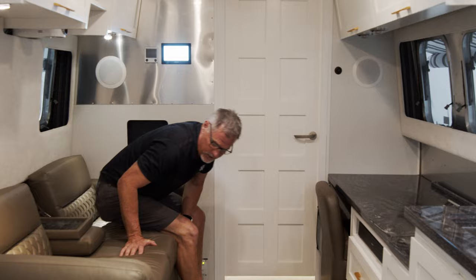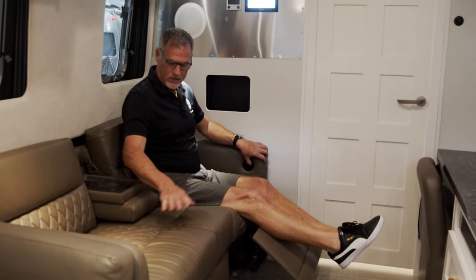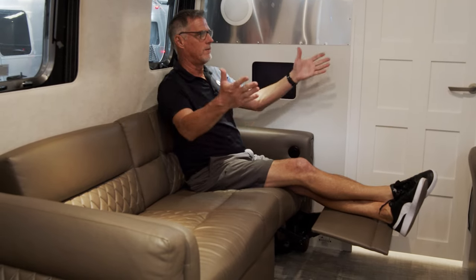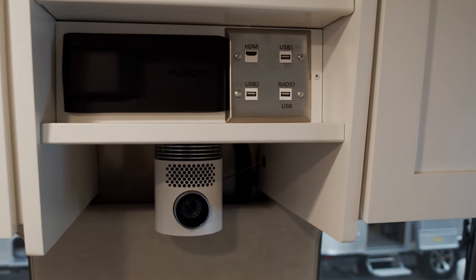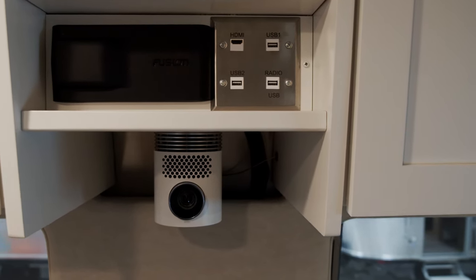Your couch area features power ottomans that come down here and here, and a little cup holder that can easily go back. And what are we looking at? A drop-down projector screen — the projector is right here so you can watch movies, DVDs, or anything off the satellite right from this area.